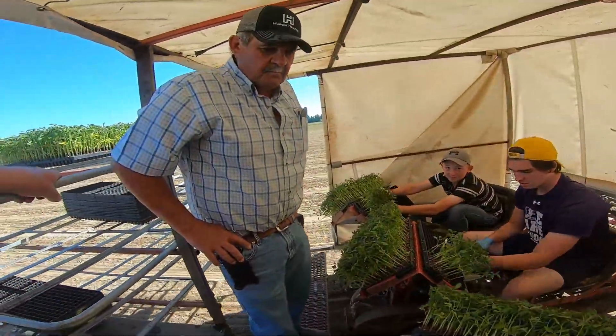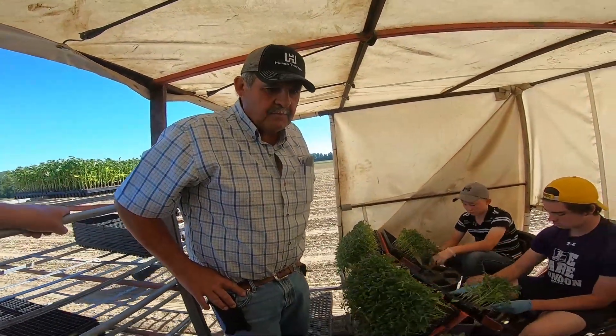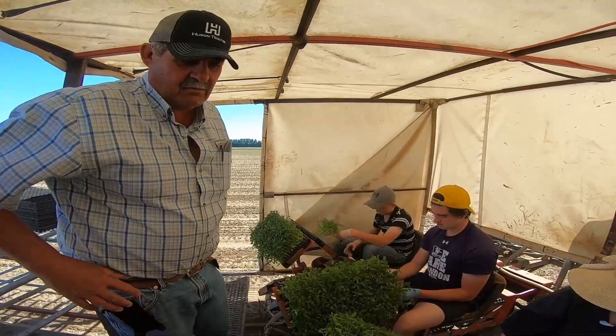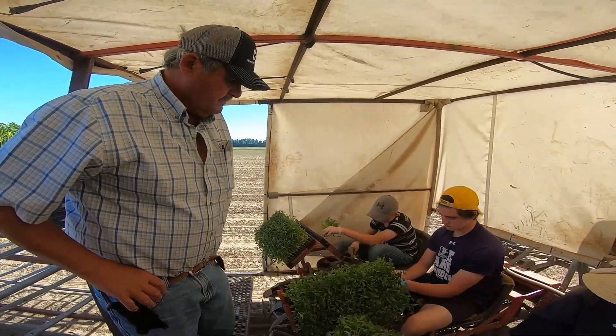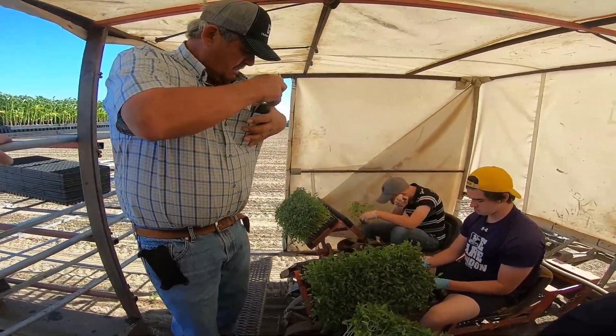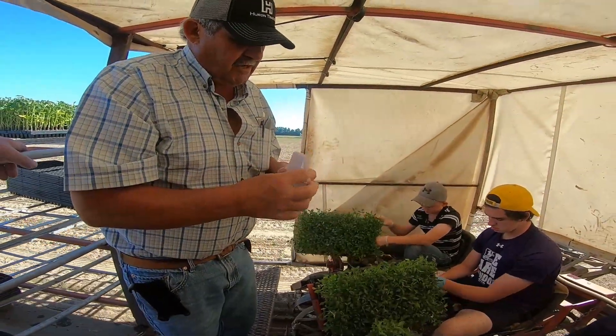The plug planter has been around a while. Before, tomatoes used to come up as bare root plants out of Georgia — we'd have to sit in the barn, sort them, throw the bad ones out, and untangle the roots. Now every plant is perfect. Even the germination — you see very few empty holes in the tray. These went out at 285 out of 288.